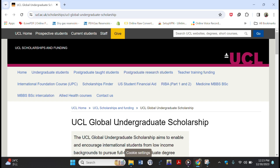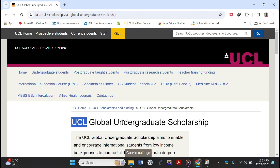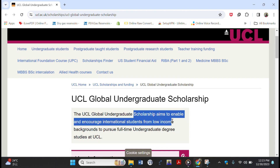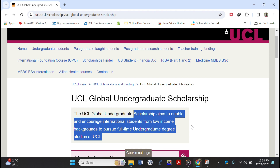We are going to start with the undergraduate scholarship, offered by University College London. When we scroll down, we see that this scholarship aims to enable and encourage international students from low-income backgrounds to pursue full-time undergraduate degree studies at UCL. Later, I'm going to be showing you universities which are offering fully funded master's degree scholarships, so be sure to stay with me right to the end.